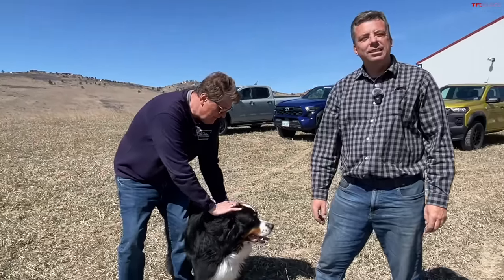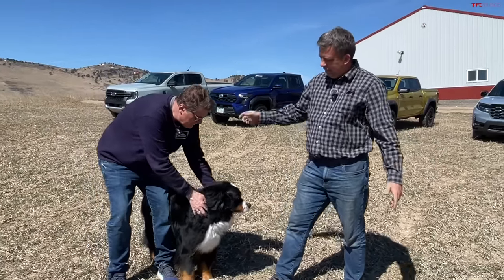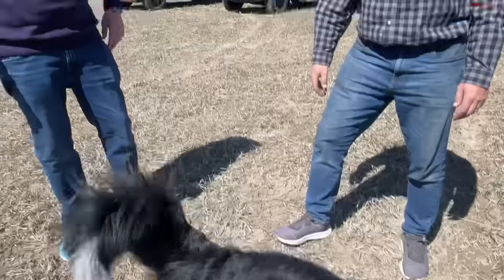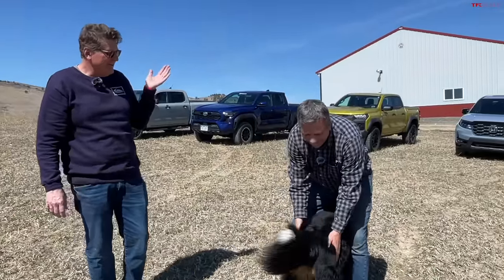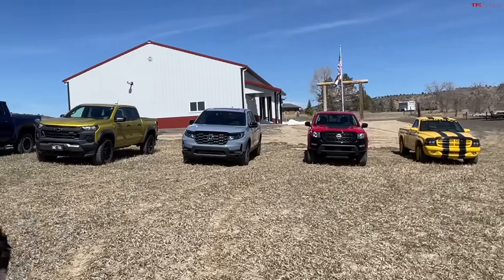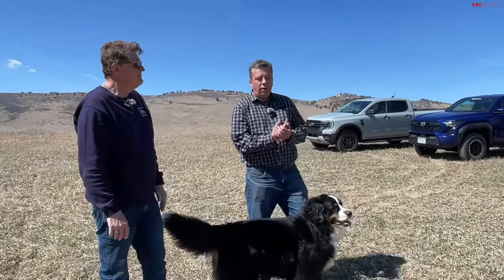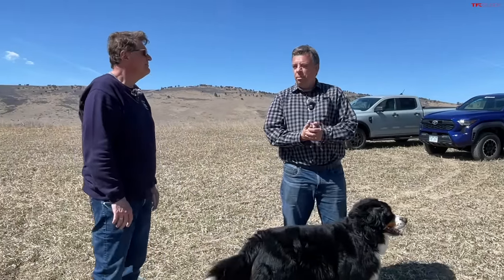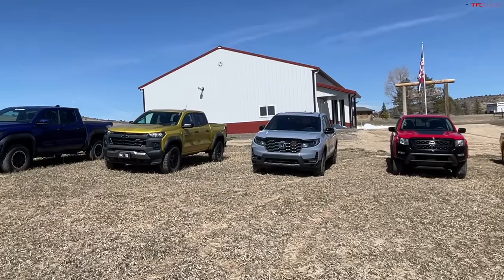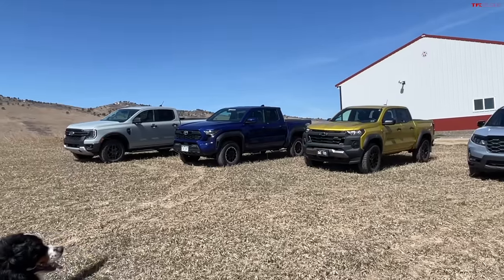Welcome to a very special podcast slash video. Today we've got Andre, myself, and a very special reviewer, Blaze. We did some logistical jujitsu and managed to get together almost every mid-size truck: the Nissan Frontier hard body edition, the Honda Ridgeline, the Chevy Colorado — which is basically the same as the GMC Canyon underneath — and the Toyota Tacoma.